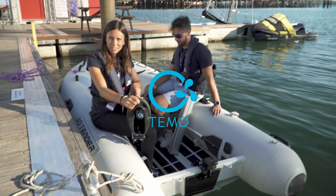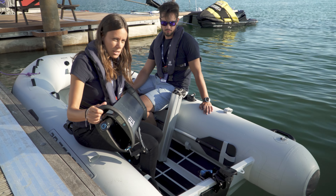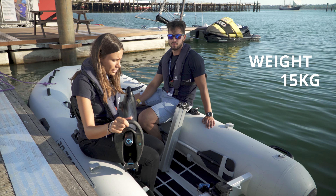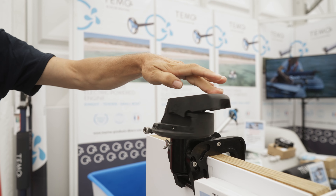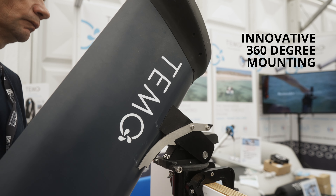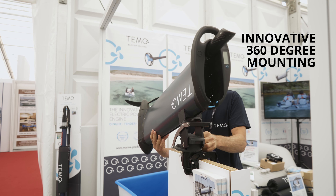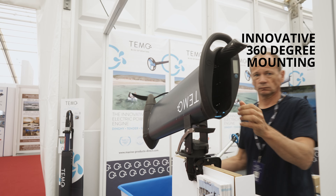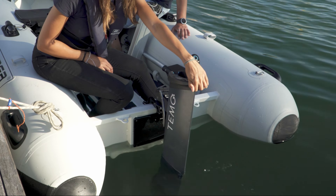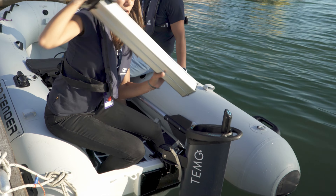This is the Timo 1000. We've designed an outboard which is easy to install, quite light actually, and with a very innovative mounting bracket with 360 degrees of rotation. That enables you to install the outboard when you are inside the boat. After that you insert the battery — it's a battery cassette which is very light as well.